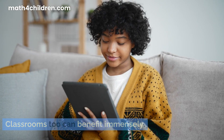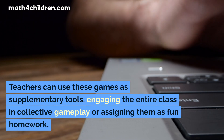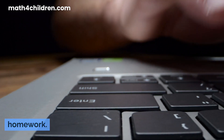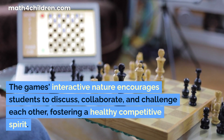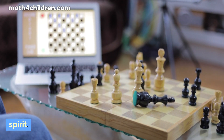Classrooms, too, can benefit immensely. Teachers can use these games as supplementary tools, engaging the entire class in collective gameplay or assigning them as fun homework. The game's interactive nature encourages students to discuss, collaborate, and challenge each other, fostering a healthy, competitive spirit.